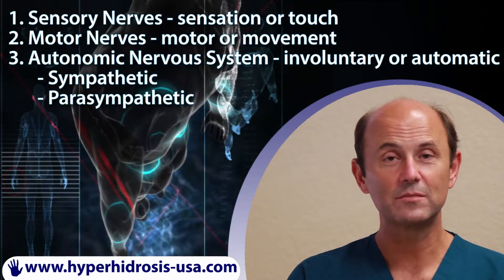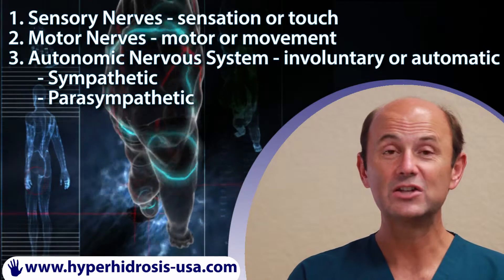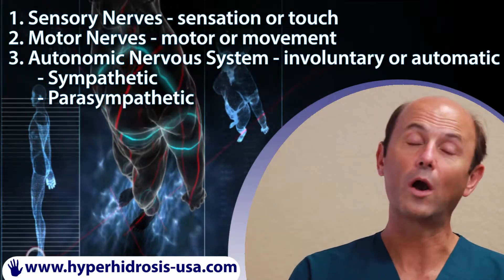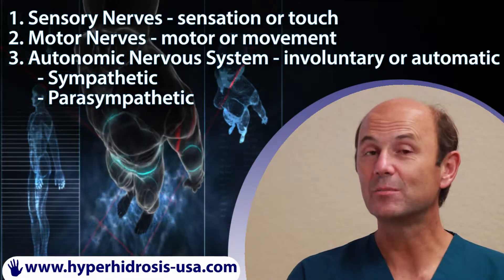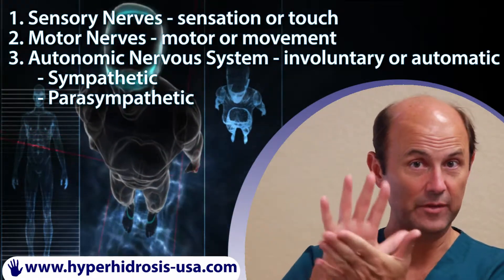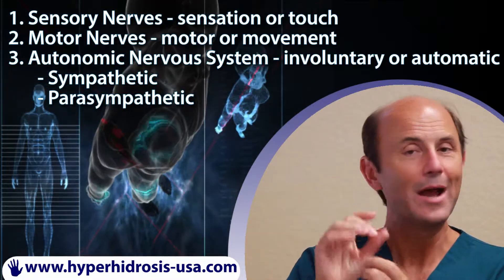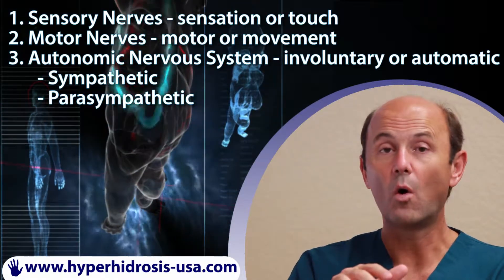The sympathetic nervous system specifically carries nerve signals from the hypothalamus to different organs in the body, causing, for instance, the heart to beat faster, while the parasympathetic causes the heart to beat slower. The sympathetic also innervates the sweat glands of the palms or the underarms, and when triggered, it causes sweating of these specific areas. But it has nothing to do with sensation or with motor.